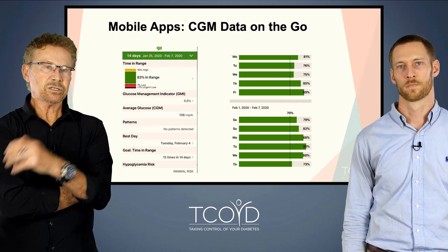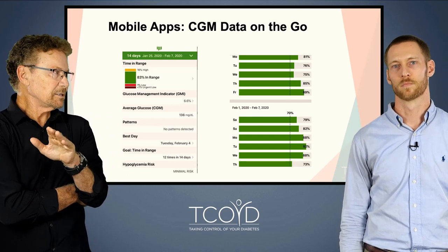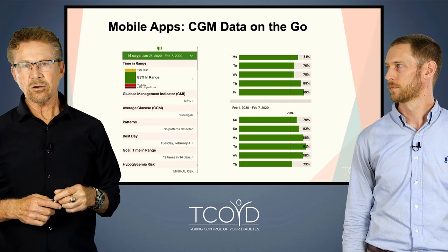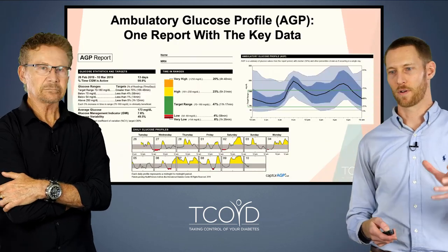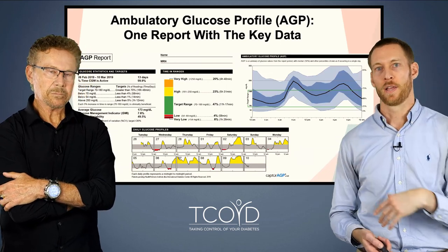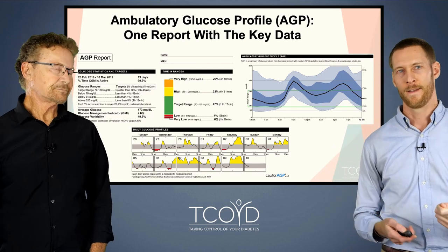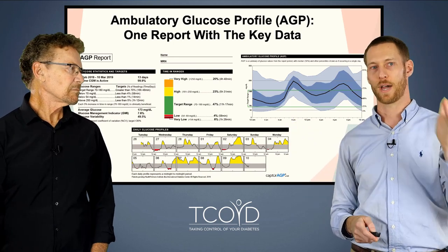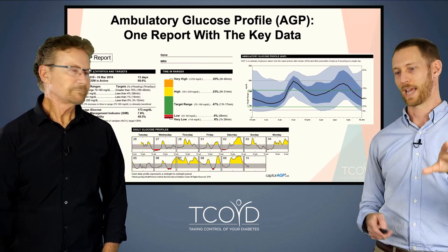This slide shows some of the data — there are lots of ways you can look at it. This one really focuses on time in range, which is a super important metric we believe is way more important than your A1C, because this tells you how you're doing on a day-to-day basis. The ambulatory glucose profile is a report that you can print out or look at on your computer. It looks like there's a lot going on, but it's not — we're going to show you how to go through it piece by piece and make sense of your own data. If you download your own report, you'll know exactly what each section means.